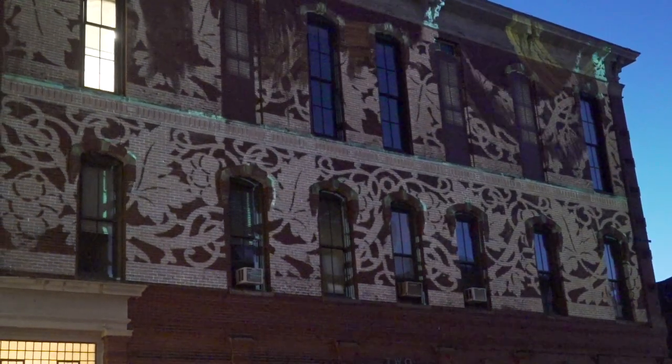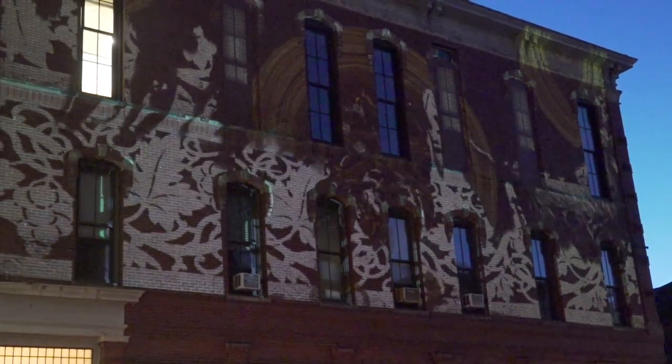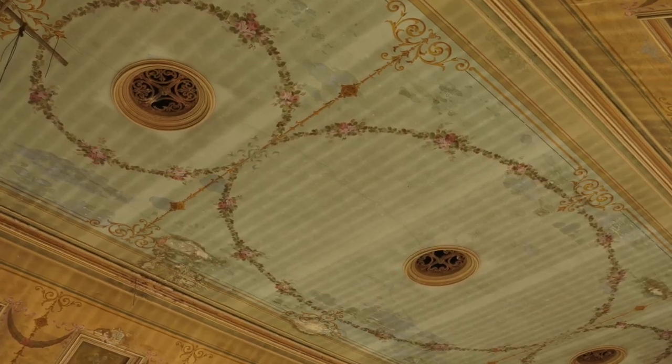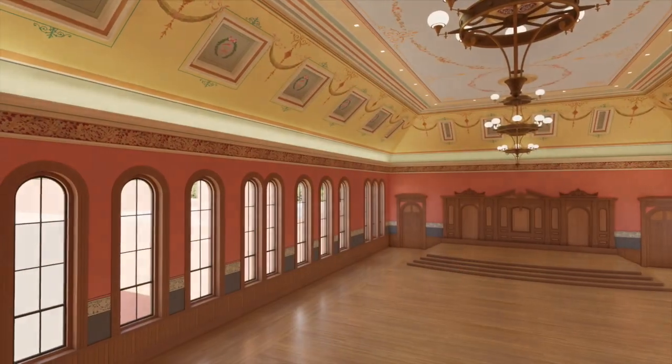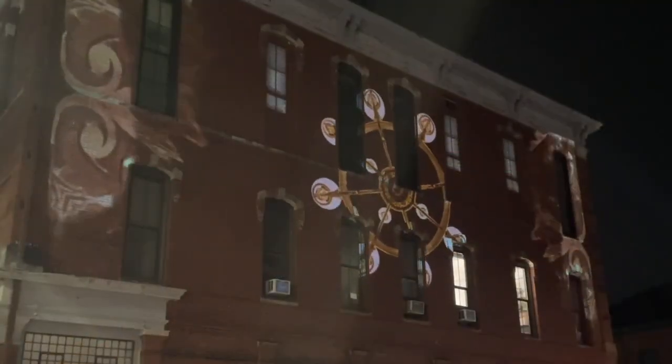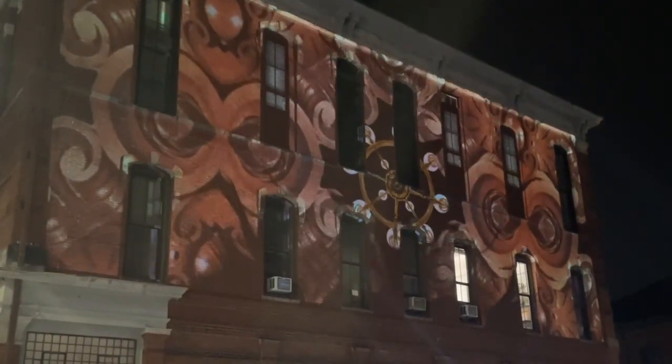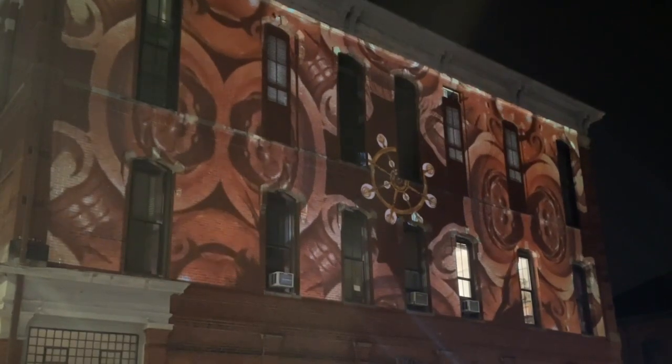The projection lighting project that is across Summer Street is something that is just absolutely stunning and magical. It showcases certain elements from historic Natick, paying homage to what we were, what we are, and who we will be. And that just is so meaningful, I think, to all of us here in Natick.